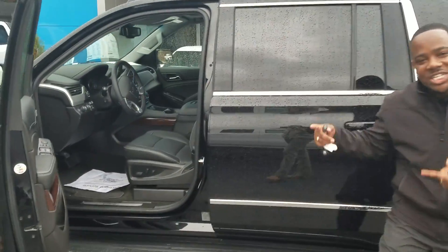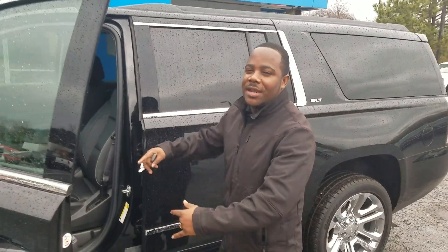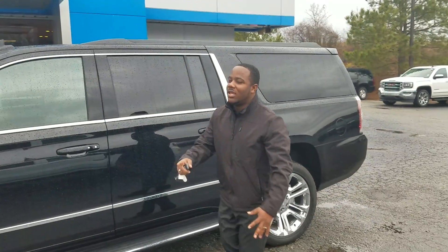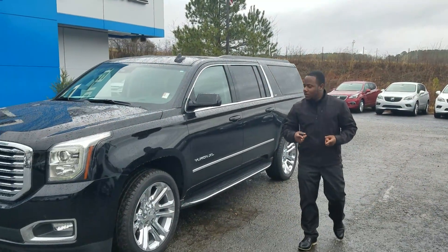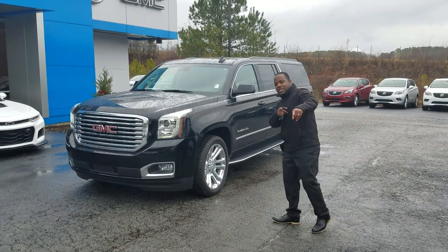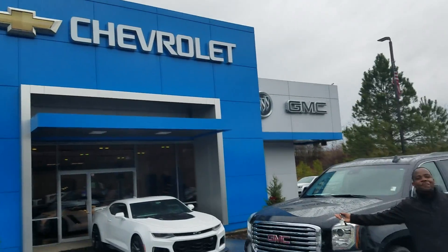You don't have to take my word for it — come on down and check it out. Once again, this is Fabian with Jimmy Bruce Chevrolet. Let's make it happen, Captain.